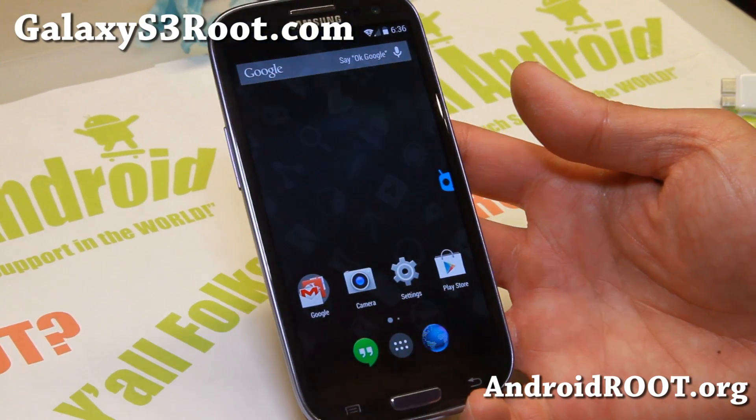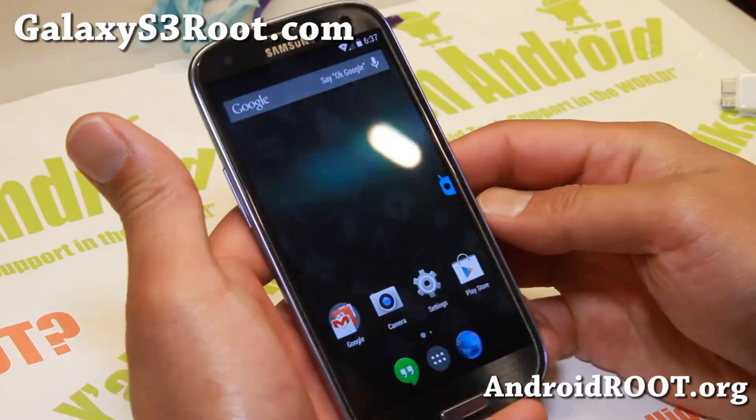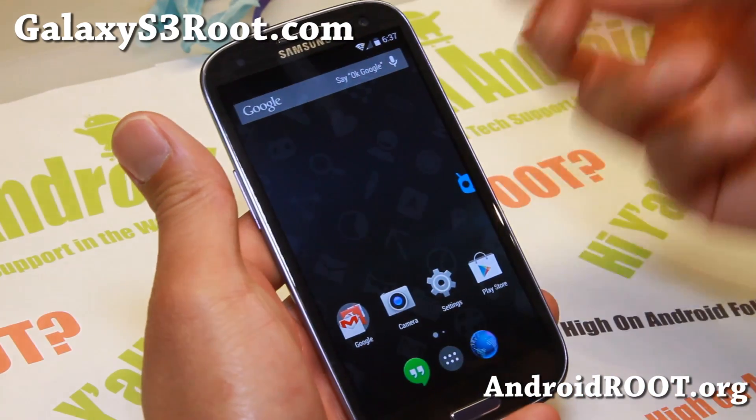Hi everyone, it's Max from GalaxyS3Root.com for this week's ROM of the week. Check out Android 4.4 KitKat ROMs — this is Sangojian Mod 11.